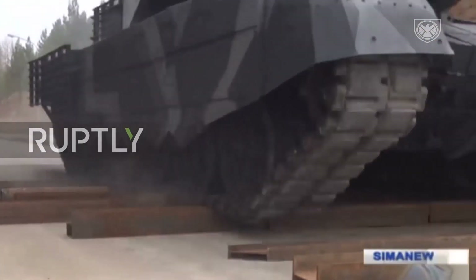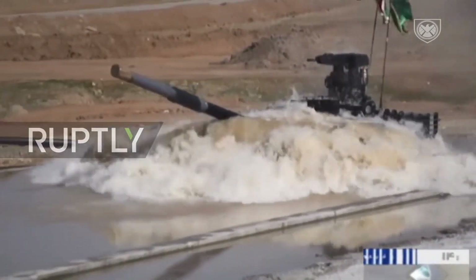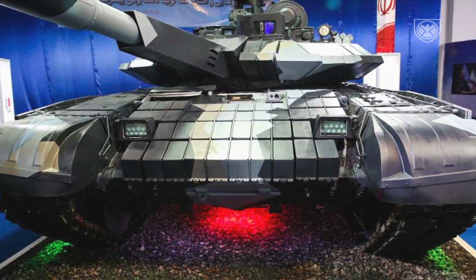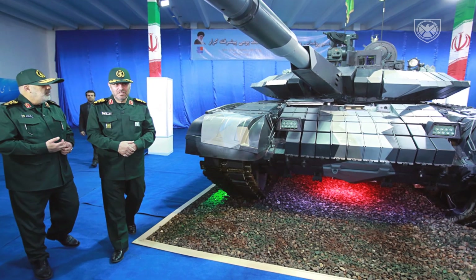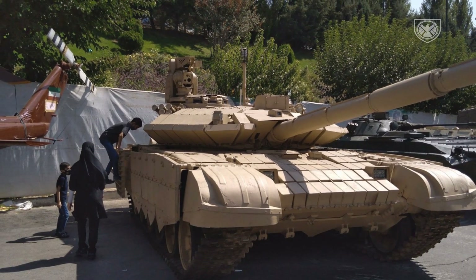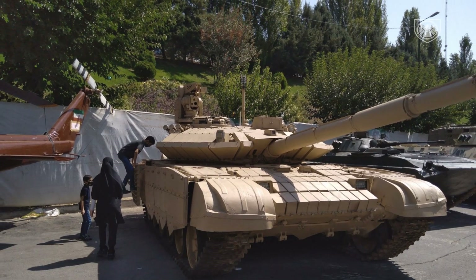The Karar battle tank is powered by a rear-mounted diesel engine with a rated power output of up to 1,200 horsepower. The rear hull has a provision to carry two diesel tanks with a capacity of 200 liters each to extend the operational range. The tank can travel at a maximum speed of 70 kilometers per hour, with a maximum operational range of 550 kilometers. The vehicle is also equipped with a torsion bar suspension, including six road wheels on each side of the hull, with an idler at the forward wheel station, drive sprocket at the rear, and three return rollers.